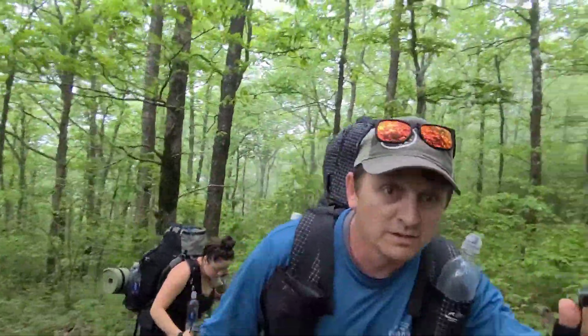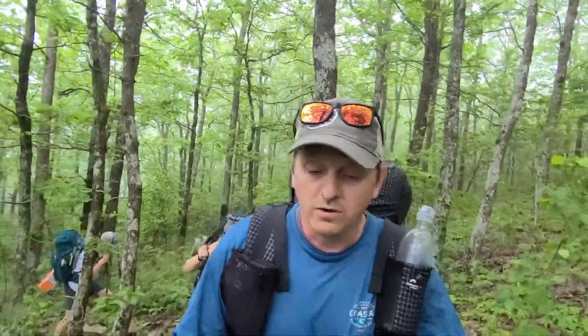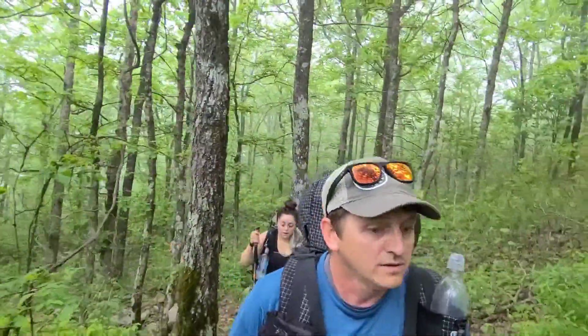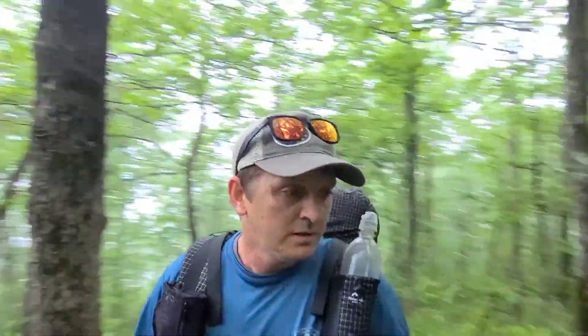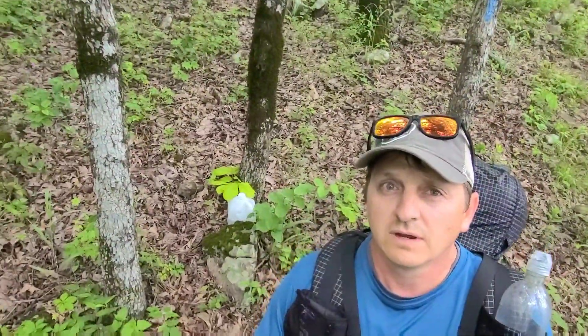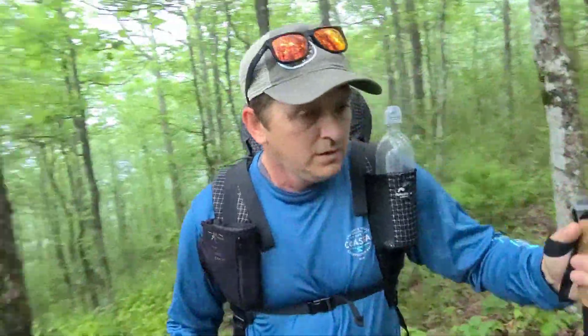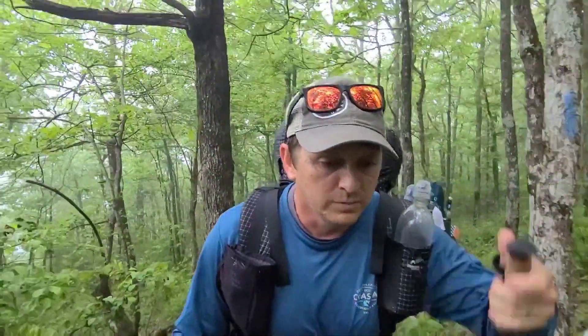It's been raining pretty much the whole time, but we're mostly under the canopy so we're soaking wet, though it doesn't feel like pouring down rain on you. It's very humid, not real hot, still foggy out in the distance — not really much for views. We are doing good on water; there's a little water cache right here on the trail.